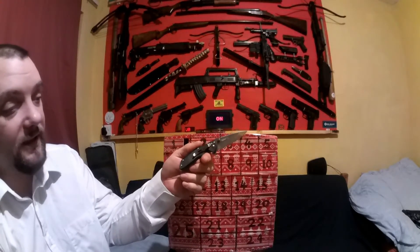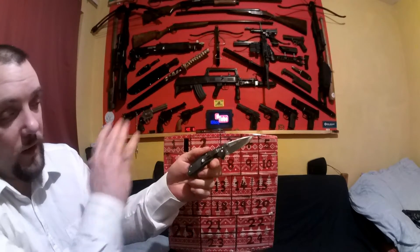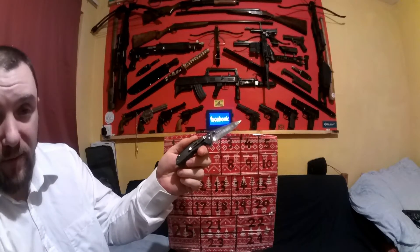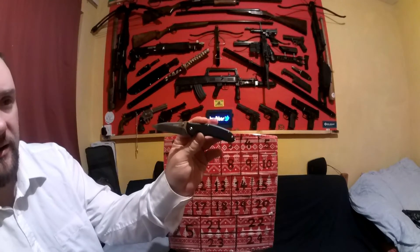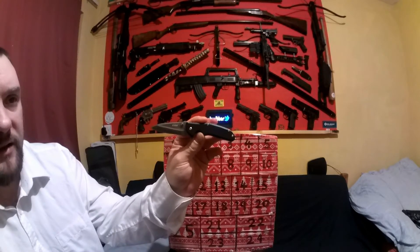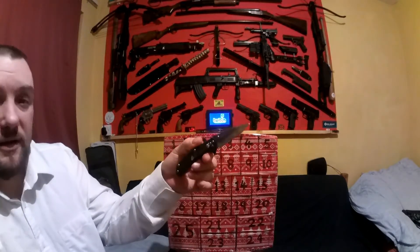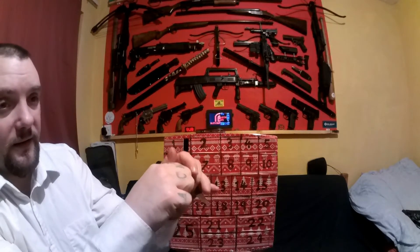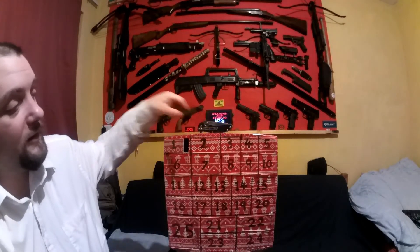You can get these on Gearbest and other places for £7.44. I'll put a link below in the description so you can get hold of them if you like the look of them — might want to buy them as a Christmas present or get one for yourself. That is the San Renmu 7099 SUX PH T3 — a very nice little legal carry knife, well worth getting. That was day one of my advent calendar.